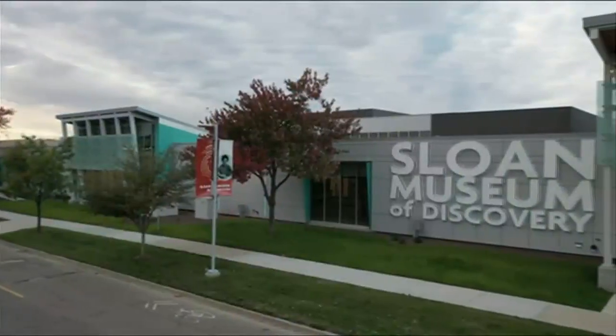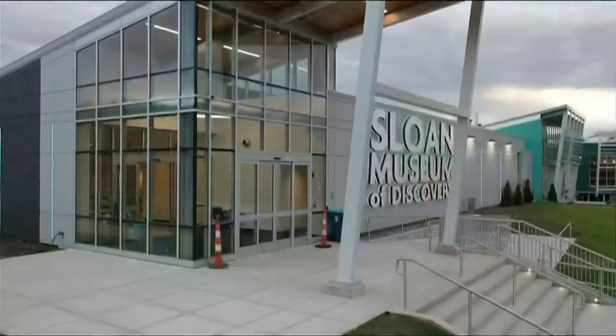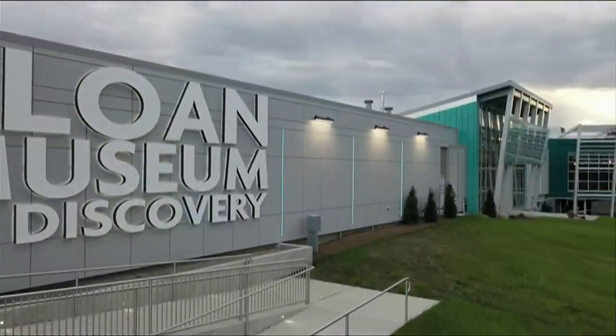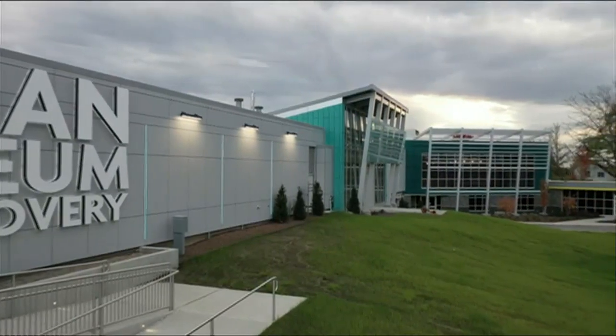So Todd, when is the Sloan opening and what else do you want people to know about the Sloan Museum of Discovery? Our grand opening weekend is planned for July 16th and 17th — this summer is when we'll be rolling things out. Tickets will go on sale about two weeks beforehand. And people in Genesee County should know that because of the arts and culture millage, admission to Sloan Museum for Genesee County residents will be free.